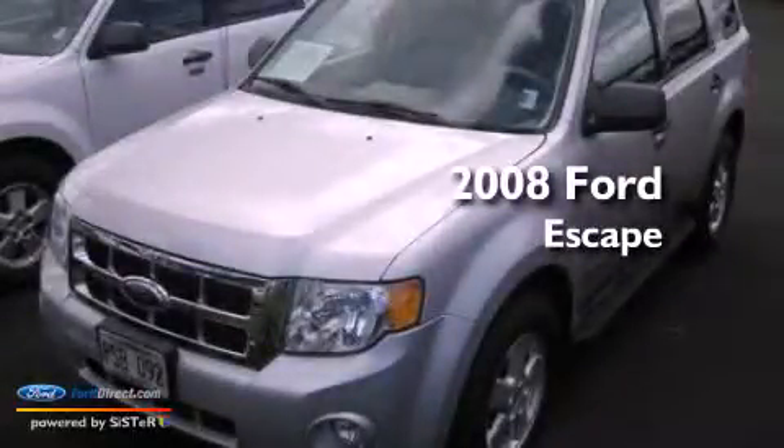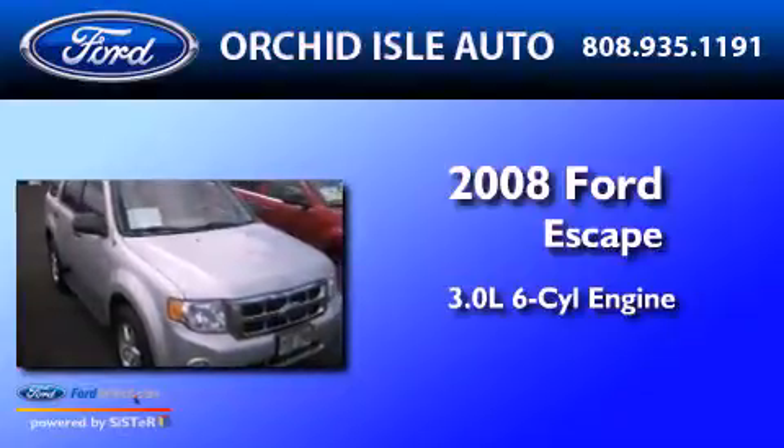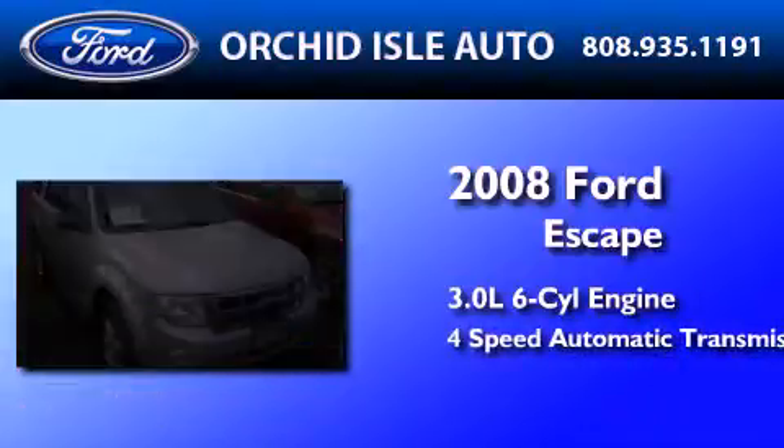This is a 2008 Ford Escape. It has a 3.0-liter six-cylinder engine and a four-speed automatic transmission.